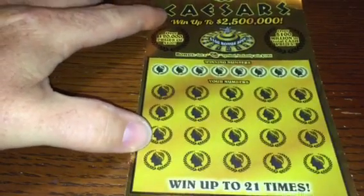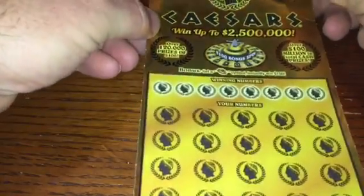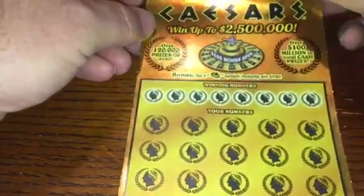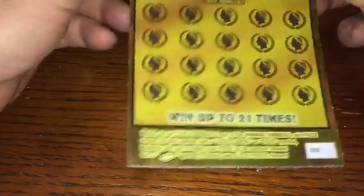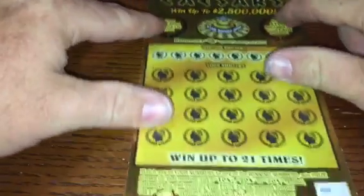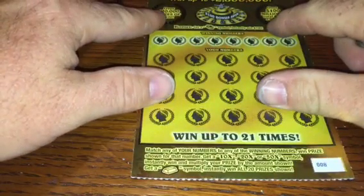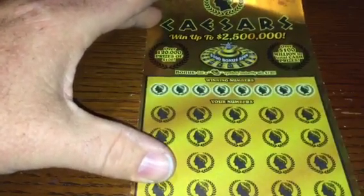Evidently they've stopped putting codes on the new tickets — I didn't know that, but it helped me out on that poker ticket earlier. Caesars overall odds are one in 3.03. Look how old this is — pack number 404297, been around about two and a half years. We're looking to match numbers, get a 10, 20, or 50x multiplier, or a gold bar to win them all.